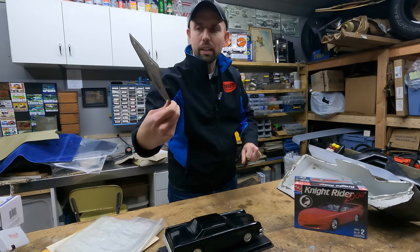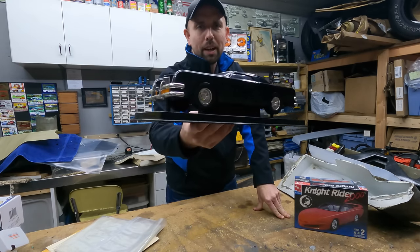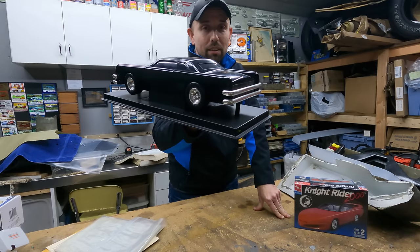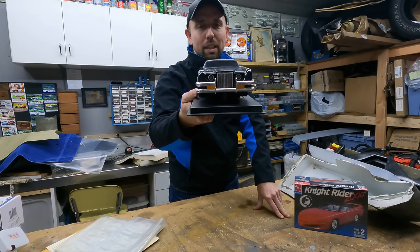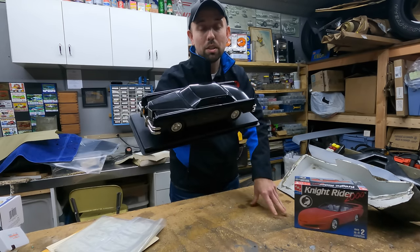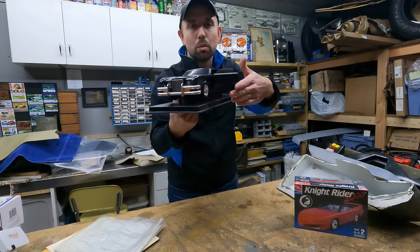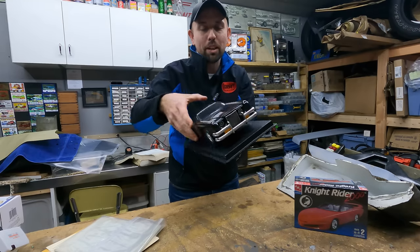We also got this model - some of you may recognize this car. It is a customized piece from the movie The Car, which I think came out in 1977. What's really neat about this and its tie to Knight Rider is that in the season one episode 'Trust Doesn't Rust,' when you see a car going over the cliff to its doom, it's actually footage from the movie The Car - and the car you're seeing is this car going over the cliff. We got it because of its connection to Knight Rider, and the price was right.